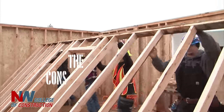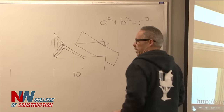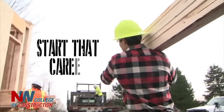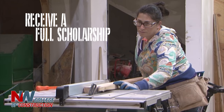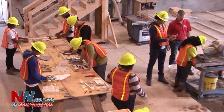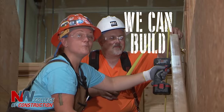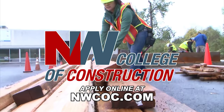I can build, and you can too. Building a career in the construction industry can kick off a lifetime of security, and the Northwest College of Construction can help you start that career. Apprentices get paid to learn on the job and receive a full scholarship at NWCOC. Northwest College of Construction will teach you how to build. Apply online at nwcoc.com.